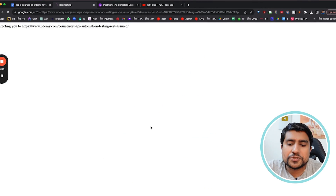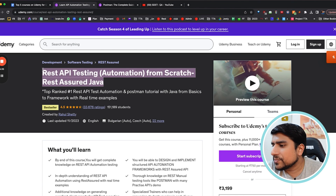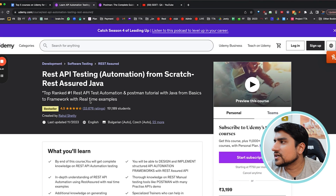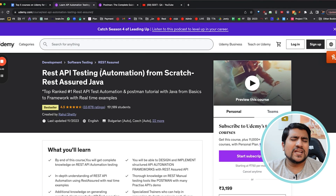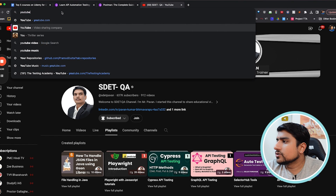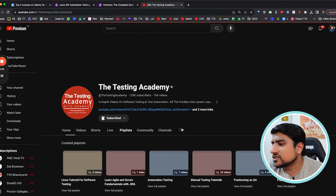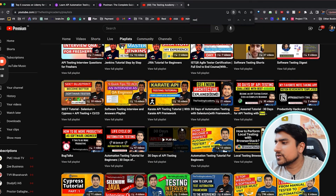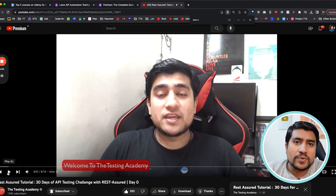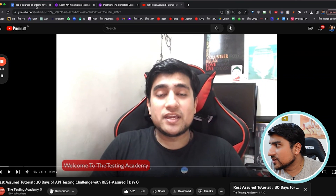If you want to learn Rest Assured, which is API automation with Java, Raul Shetty's course is amazing — it's a paid course but you can take the 750-rupee membership and watch unlimited courses. Rest Assured is a very easy language. On the Testing Academy YouTube channel — youtube.com/testingacademy — I have also covered Rest Assured in a 30-day series. Find the 'Rest Assured 30 Day' playlist and watch it free of cost.